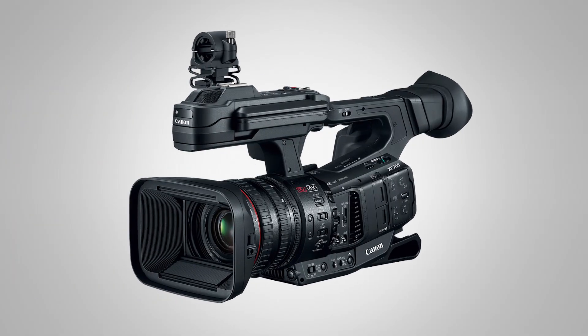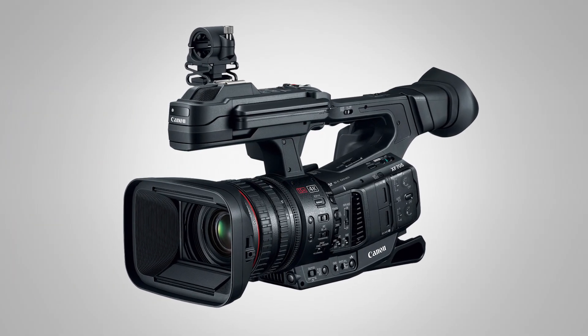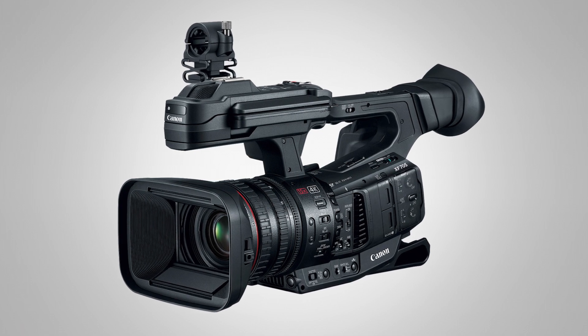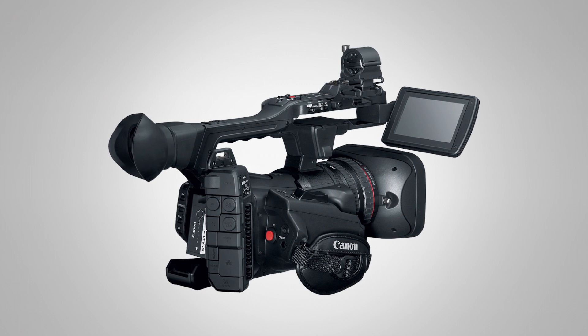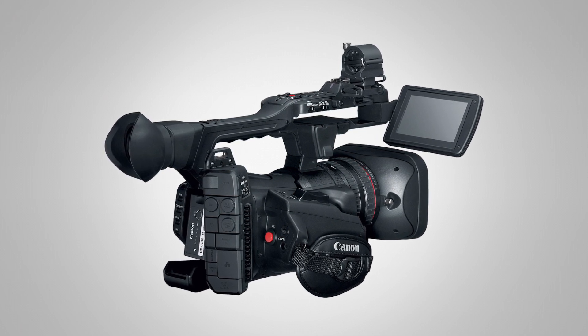As I said, it's a natural replacement for the XF305 — aimed at news, documentary, and feature content, very much at that level. It's perfect for the single operator. It takes the same battery as the Cinema EOS range — the BP-A30 or BP-A60 — and it's compatible with a whole range of existing accessories. Sale start is around December, and we're looking at a price of around $7,000.